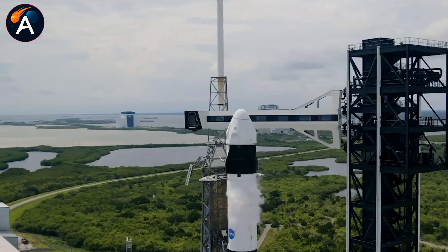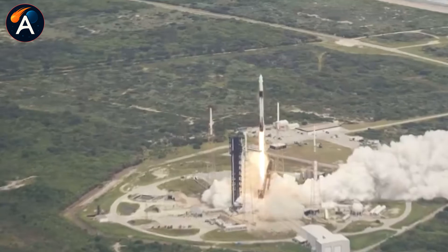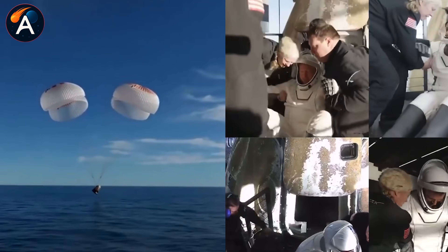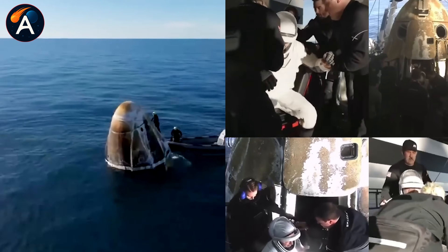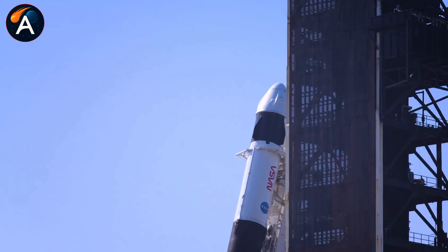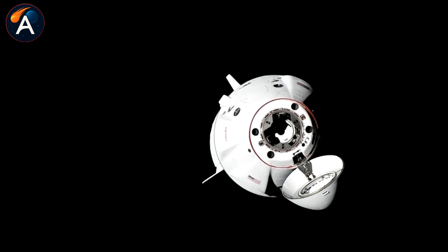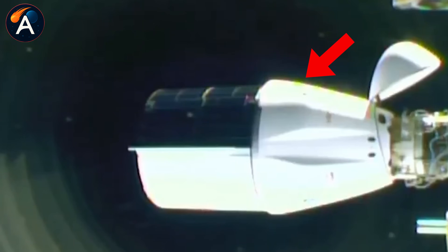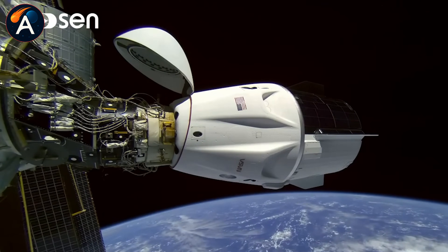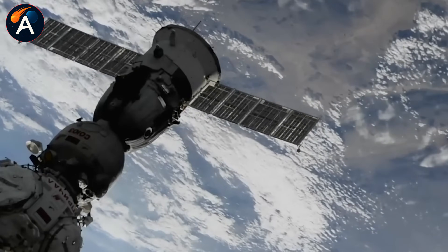There are advantages to this concentration. SpaceX has launched over 20 successful ISS missions since 2020. When Boeing's Starliner astronauts got stranded last year, Dragon was repurposed for a rescue mission within weeks. The company's reusable rockets mean lower costs — NASA isn't paying multiple providers just to keep the station running. That money can fund new programs: lunar missions, Mars exploration, deep space telescopes. SpaceX is reliable, fast, and battle-tested. But what happens when reliable becomes irreplaceable?